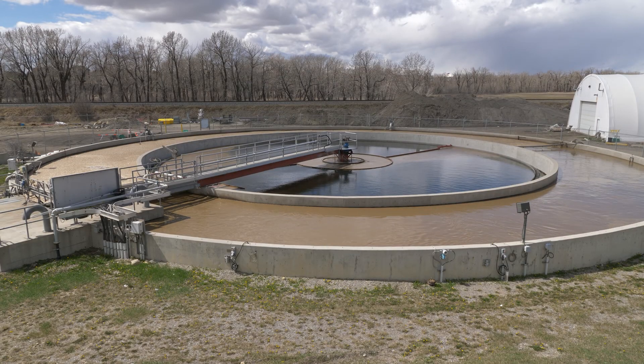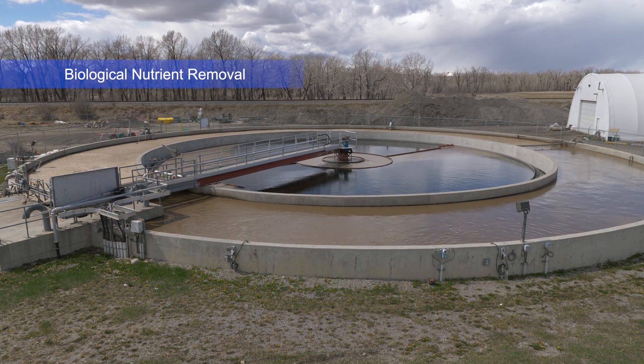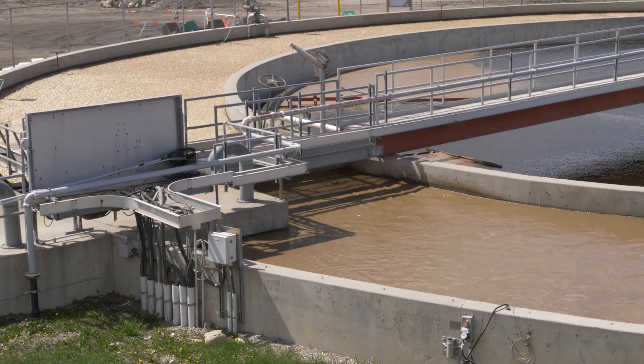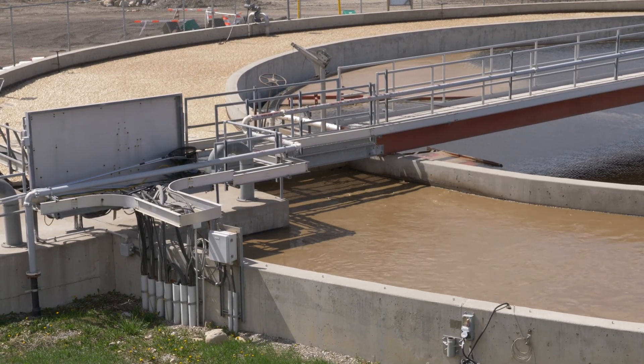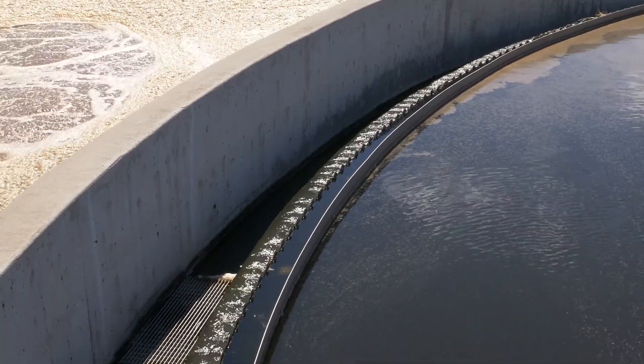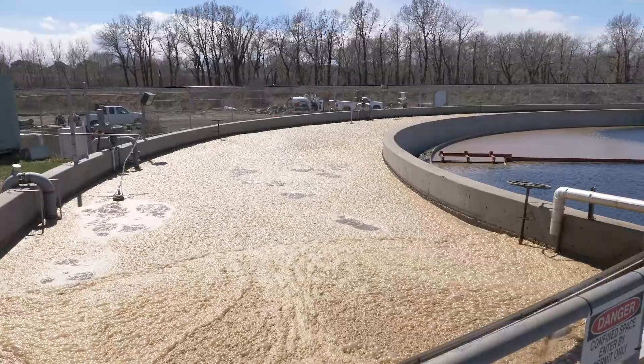The next part of the process after primary clarification is BNR, or biological nutrient removal. One purpose is to remove nutrients out of the water. The second is to remove organics out of the water. This is done by microorganisms present in the tank, as we can see right now with the brown color.